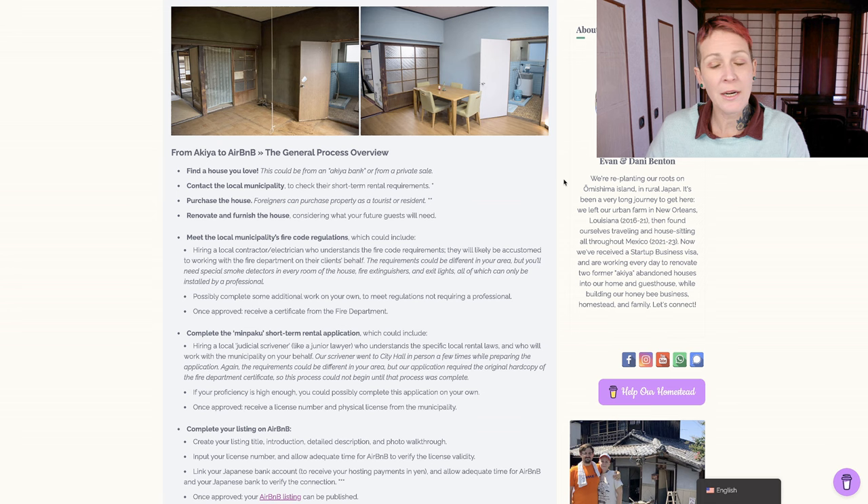Let's start with the general process overview from Akiya to Airbnb. The first step would be finding a house that you love - this could be from an Akiya bank or from a private sale. If you're intending to open a guest house, the first thing you'd want to do before purchasing is to contact the local municipality and check their short-term rental requirements. Remember that short-term rentals have different requirements throughout Japan, so it's important to know before making a purchase if you can actually follow through with your goal. The next step would be to purchase the house. Foreigners can purchase and own property as a tourist or as a resident.